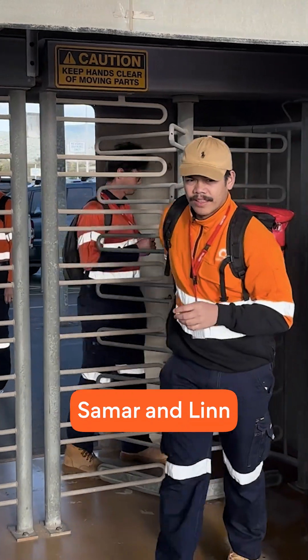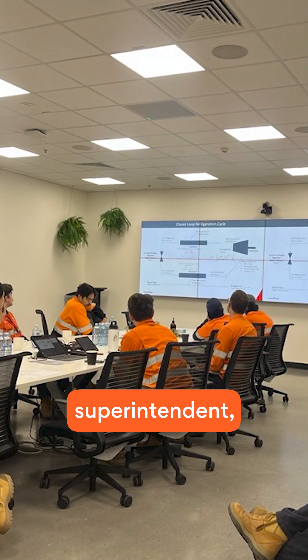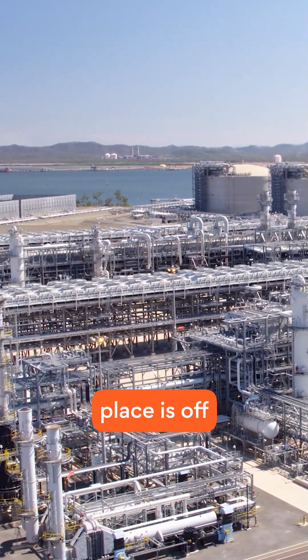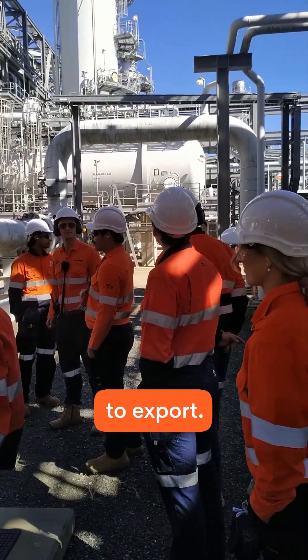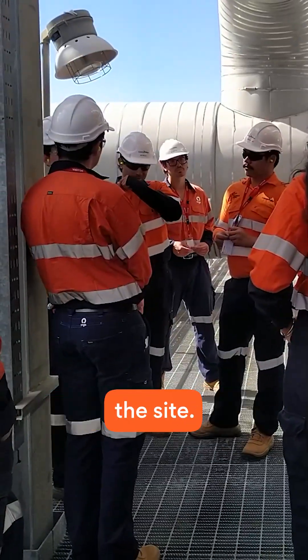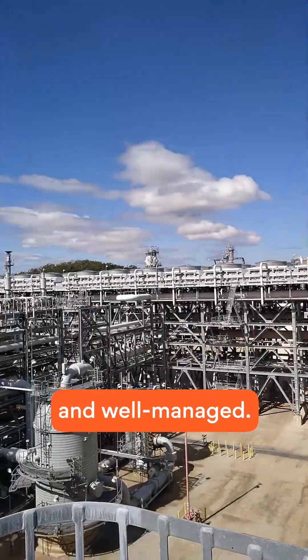These are two of my fellow grads, Samar and Lynn, looking excited to be arriving at the site. After an induction from the plant superintendent, we headed into the site and wow, the scale of this place is off the charts. It's a massive jungle of pipes and vessels, all playing a part in getting the gas ready to export. Much of this plant is interconnected, with pipes from different systems running throughout the site. It's a complex site, but it's all kept clean, controlled and well managed.